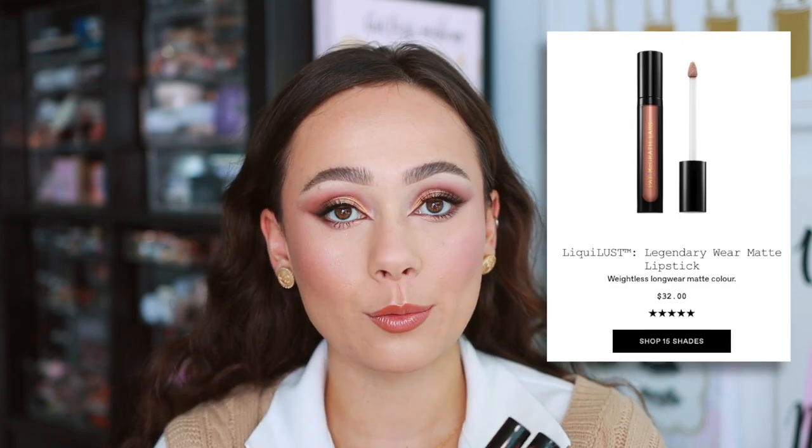Bottom number four is another lip product: the Liquid Lust Legendary Wear Matte Lipstick. I strongly dislike this formula. It's extremely thin, which emphasizes every single line on the lips and makes them look very pruned. If you have lip filler and no lines it might be fine, but otherwise it's the most unflattering liquid lipstick. Today I put the balm on first so it looked okay, but without that prep it's not flattering at all.